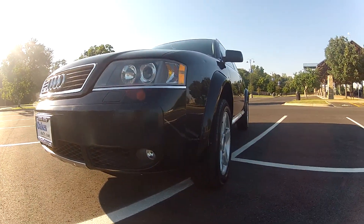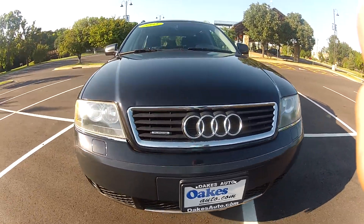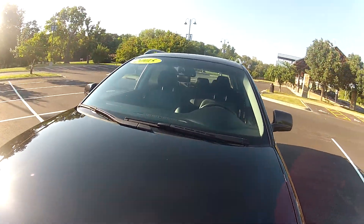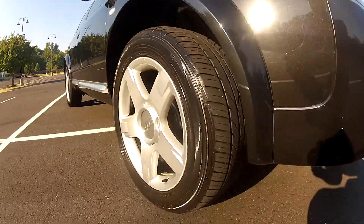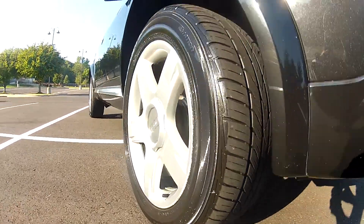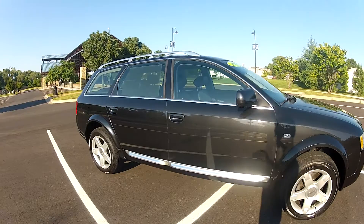This 2005 Audi Allroad has 76,000 miles on the odometer. The front end is in nice condition, free of any major imperfections and features projector HID headlights. The windshield is free of any chips or cracks, and it has nice alloy wheels on all four corners with nice tires on all four corners as well. The tires have plenty of tread life left and all four do match.